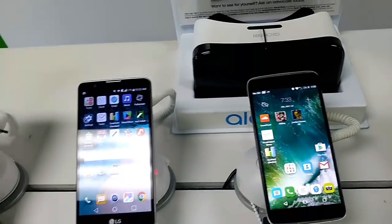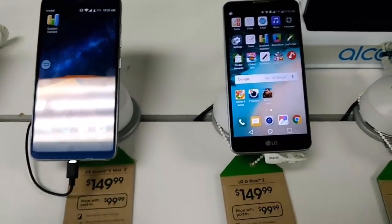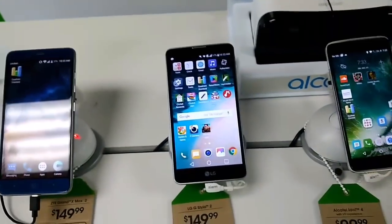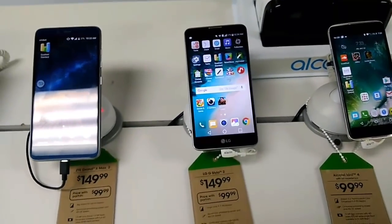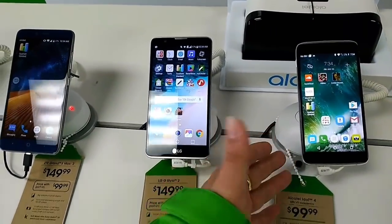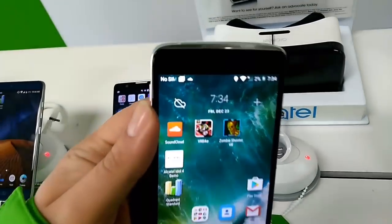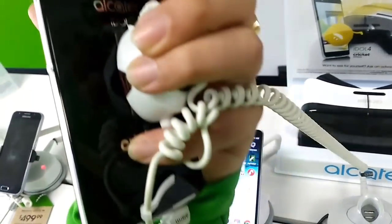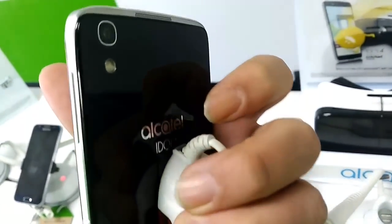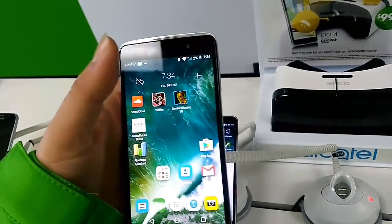I love big screen phones — I really like having that big screen feel, and when you pull it out it's kind of a showstopper. The Alcatel Idol 4 has a lot of great features: it has four speakers — one on the top, one on the bottom, and two on the back. It also has an aluminum and glass build, with glass on the back, Dragontrail glass on the front which is Gorilla Glass 3, and aluminum framing.